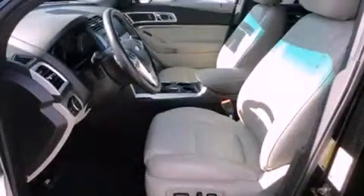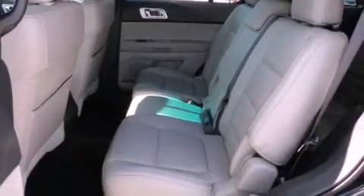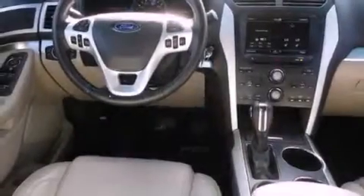All of the following features are included: a split-folding rear seat, a leather-wrapped shift knob, the SecureLock anti-theft system, roof rails, and stability control.